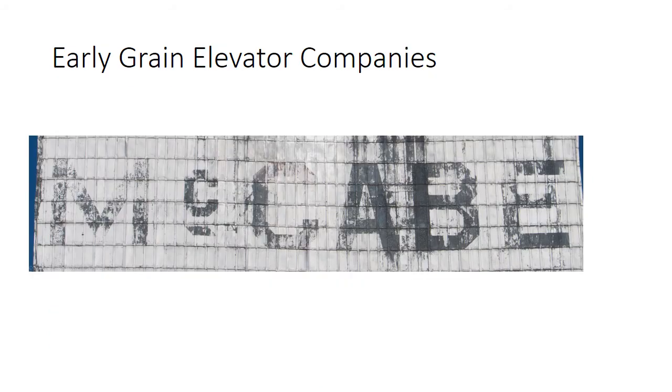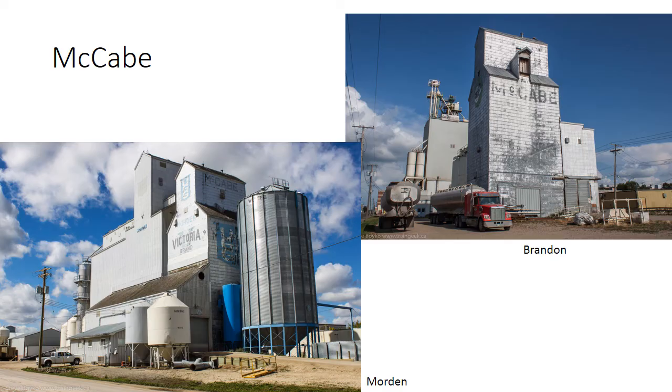McCabe is another early grain elevator company. This was an American company that set up elevators throughout the prairies. There are two elevators that I am aware of that show the McCabe logo in Manitoba: one is in Brandon, the only grain elevator remaining in Brandon, and the other is in Morden. The Morden one is interesting because it shows the progression of companies that owned it — you can see McCabe at the top, and the Victoria brand was a brand of McCabe. More prominent is the UGG logo showing that the elevator was taken over by the United Grain Growers Company.